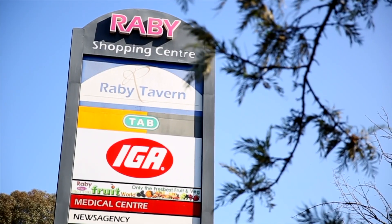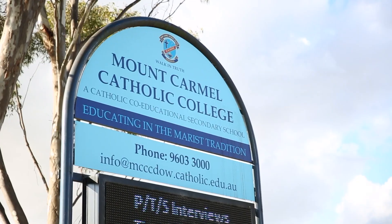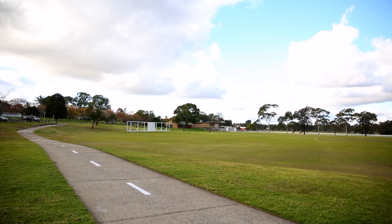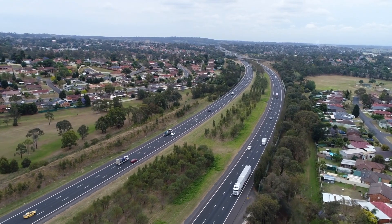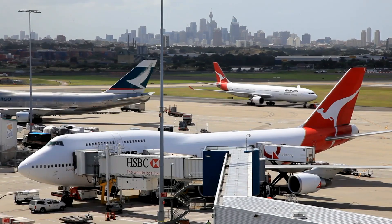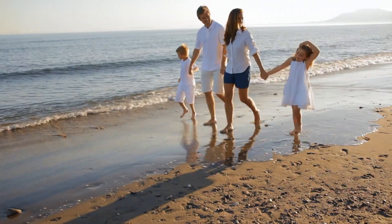Raby offers a wonderful lifestyle for all types of families, young and old. Raby is very central to everything, with great public transport, public and private schools, shopping centres, daycare centres, sporting fields, a dog leash-free park, and the M5 motorway only around the corner — 40 kilometres to Sydney Airport and 47 kilometres to the beautiful beaches of northern Wollongong.